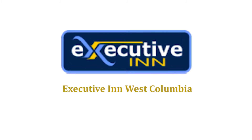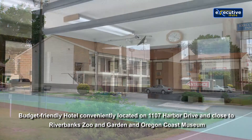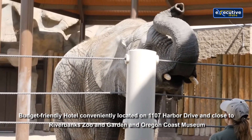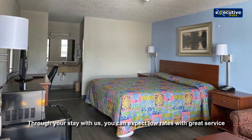Welcome to Executive Inn West Columbia, a budget-friendly hotel conveniently located at 1107 Harbor Drive, close to Riverbanks Zoo and Garden and the Oregon Coast Museum. Through your stay with us, you can expect low rates with great service.